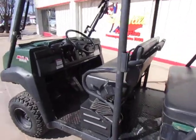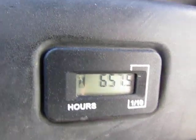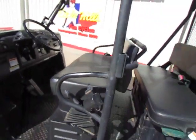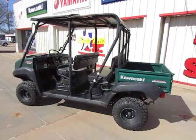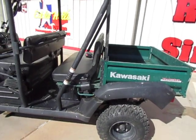This model has got 657 hours on it. The Transmule is a popular model because the seat does fold up and the bed makes for a bigger bed when the seat's folded up.